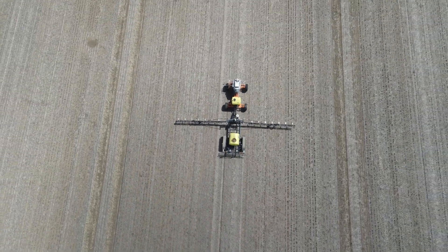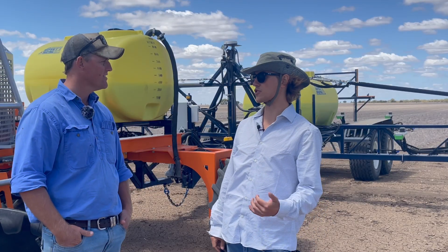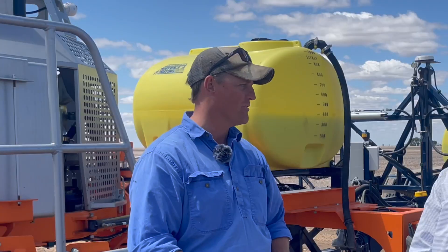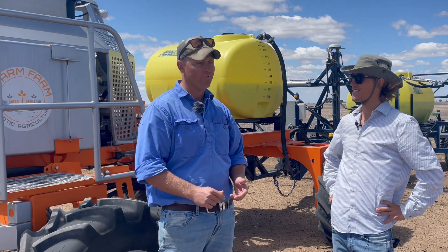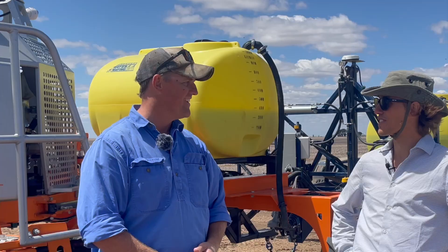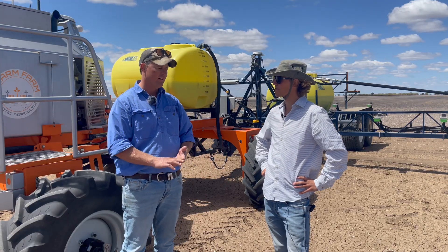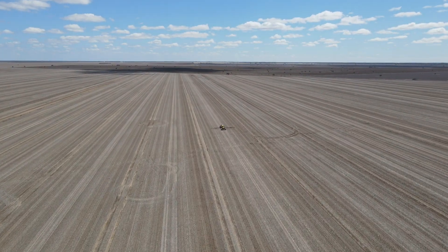If you would have something to tell other growers thinking about buying or investing in such technologies, what would be your advice? Do it. That's my biggest thing. It saves you two things every farmer loves: saving money and saving time. And it does both. You can be spraying while you're at the pub. It just gives you so much more time to do other things. It can tick away 24 hours a day, 7 days a week — you can't get anyone else to work those hours.